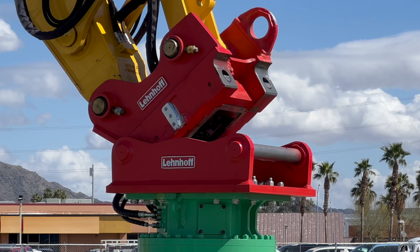Lanehof is a partner that manufactures quick couplers in Germany, and Montabert US is the authorized distributor for Lanehof product in the US.